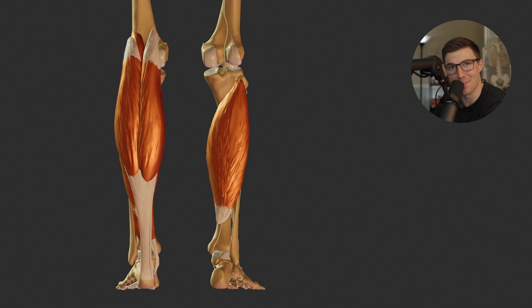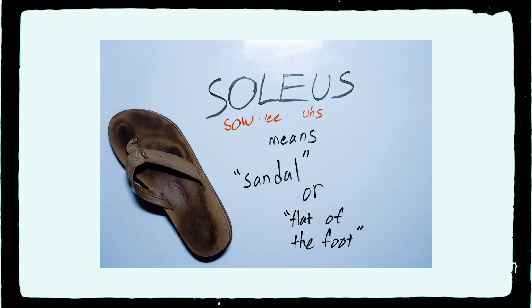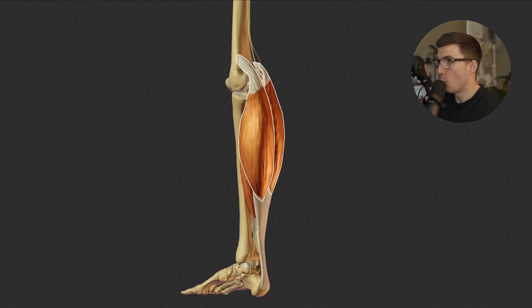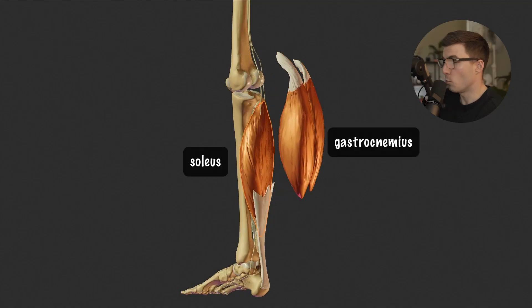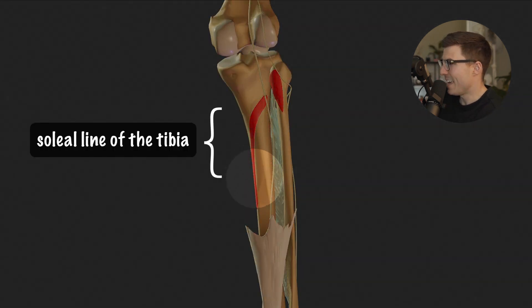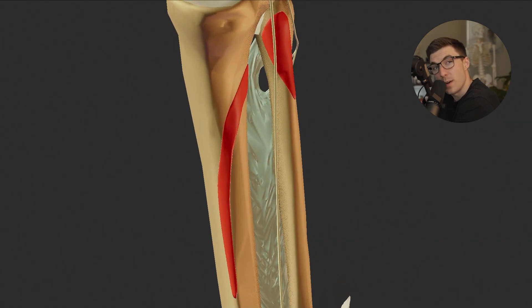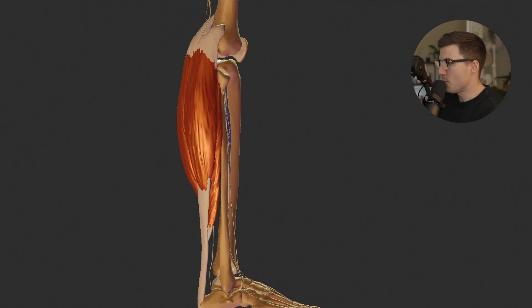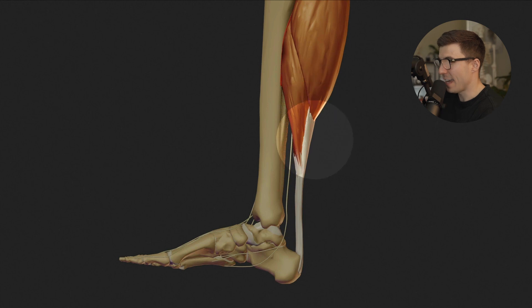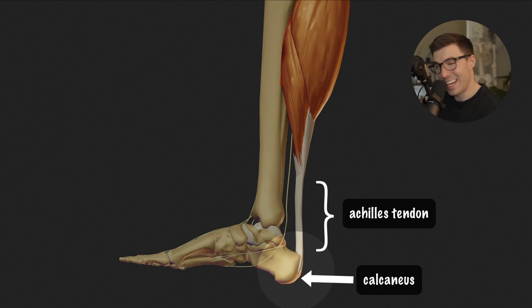Let's take a closer look at the soleus muscle. The word soleus comes from the Latin word soleo, meaning sandal or flat of the foot. The word also refers to a type of flat fish, the sole fish, and you can see here how it got its name. When we remove the gastrocnemius, we reveal the soleus underneath. The muscle originates from the soleal line of the tibia and the proximal fibula right here — you can see where the red is, that is where the muscle attaches to the bone. As we follow the muscle down the leg, you can see how some of the fibers from the soleus and the gastrocnemius combine to form the Achilles tendon, which ultimately attaches to the calcaneus.